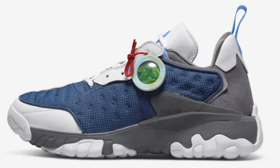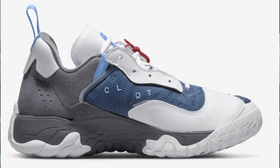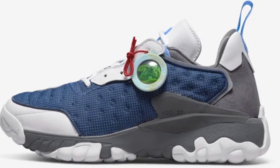Starting off with some of the sneakers that released this week, there was a Jordan Delta collab with Klott, which was like a Delta fused together with a Jordan 13 Flint, and these were crap in my opinion. There's no surprise, at least for me, as to why they're sitting. It's a sneaker that nobody asked for, nobody wants, and they should have just stayed in the drafts in my opinion.